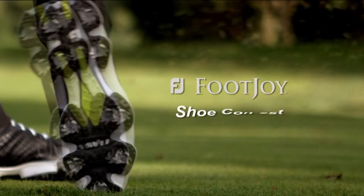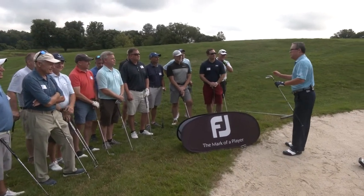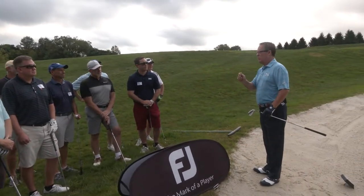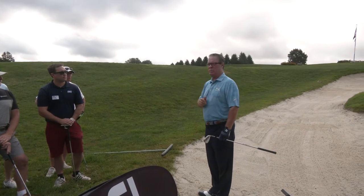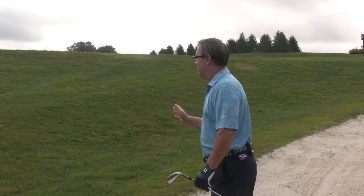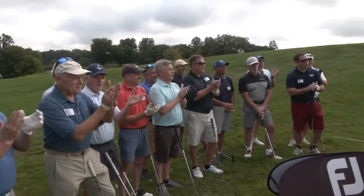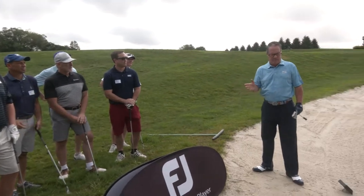Our players are set for Doug's FootJoy Lesson Tip and Shoe Contest. FootJoy — the number one shoe in golf. Today's FootJoy Contest comes in three parts: Part one, I'll discuss a couple of common mistakes made in the greenside bunker. Part two, Dan Rosado will put my bunker tip into action. And part three is the FootJoy Contest, where all of you get to hit a bunker shot and compete for an unbelievable prize — a gorgeous pair of FootJoy shoes, the number one shoe in golf.